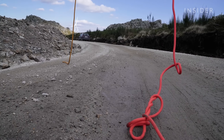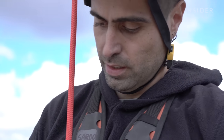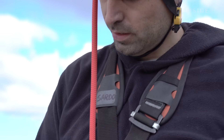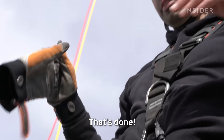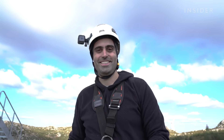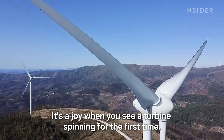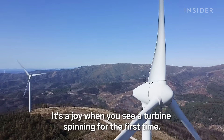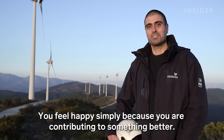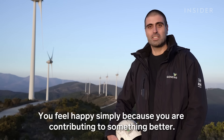João isn't really safe until he's back on the ground — every second of the climb was dangerous. But he says he still loves his job: "It's always a joy when you see the first rotation of a machine, and you're happy to be able to contribute to something better."